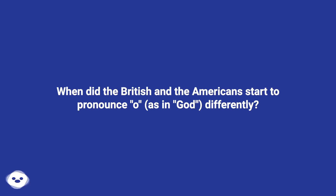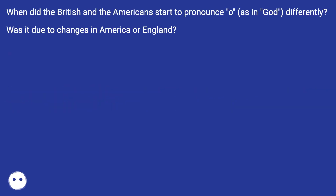When did the British and the Americans start to pronounce O differently? Was it due to changes in America or England?